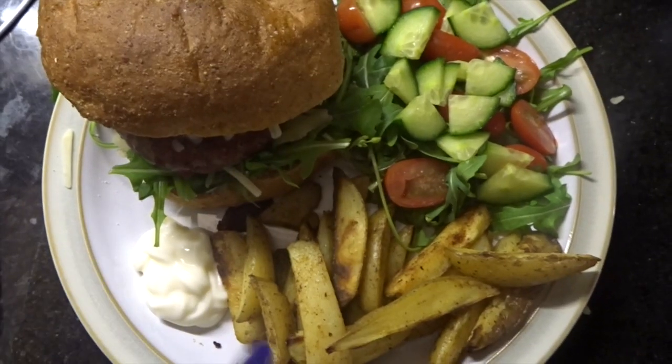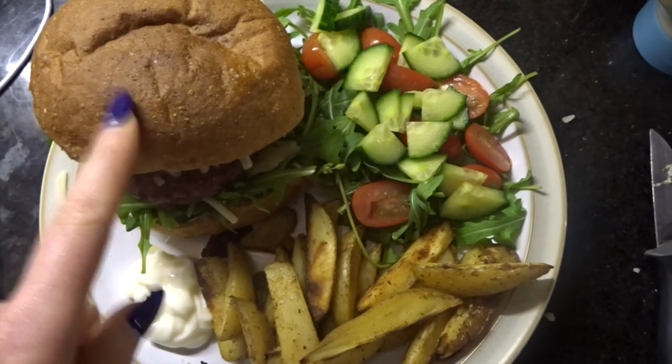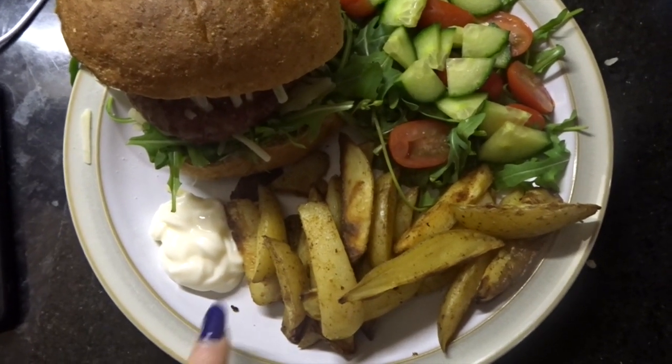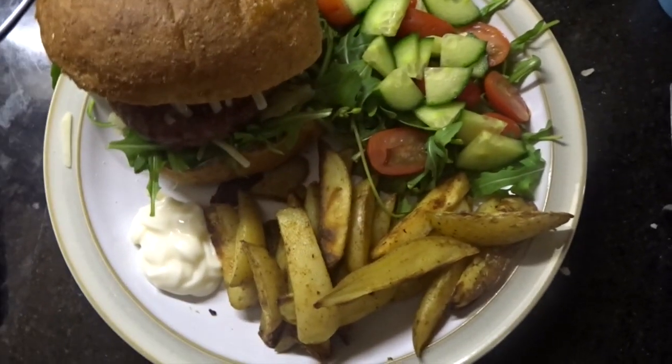I'm just going to have a Müller Light chocolate fix layers — these are three and a half sins. Then I've got burgers and chips. I know I've had the Healthy Extra B this morning so the bun would be seven sins. I've got two 5% burgers which are one sin each, a tablespoon of light mayonnaise, and slimming world chips which are free, then a speedy salad.